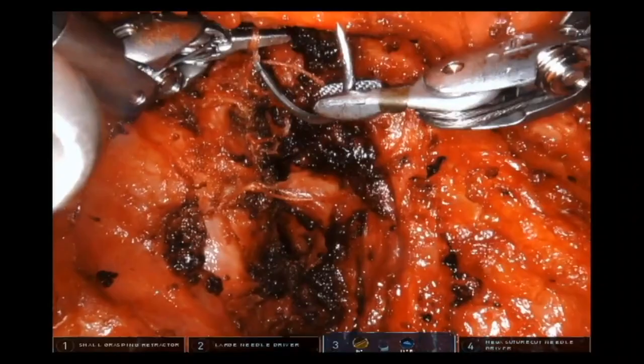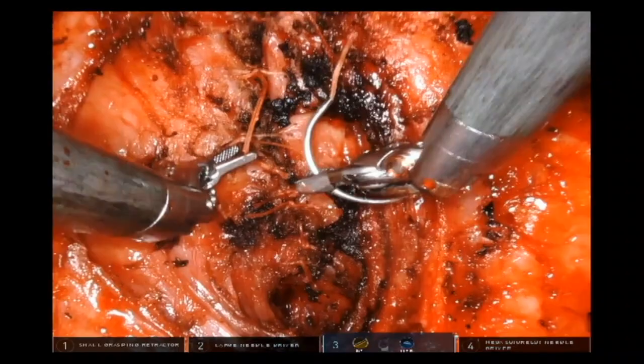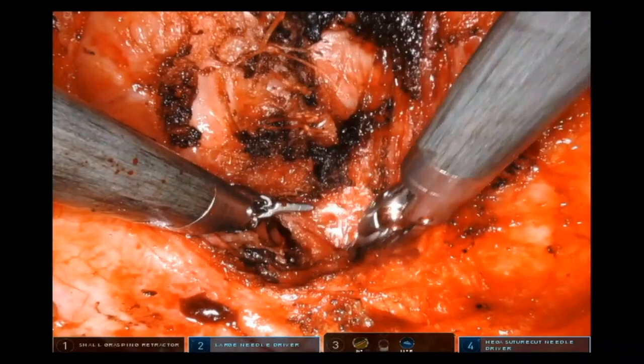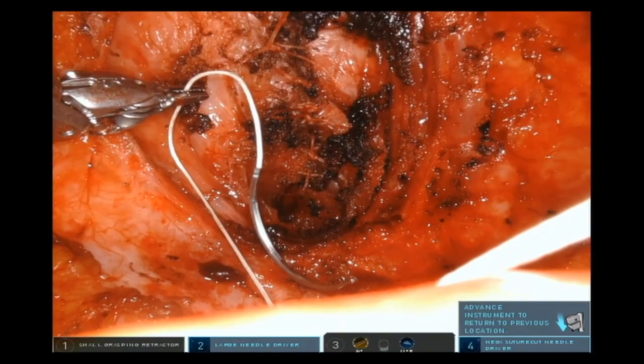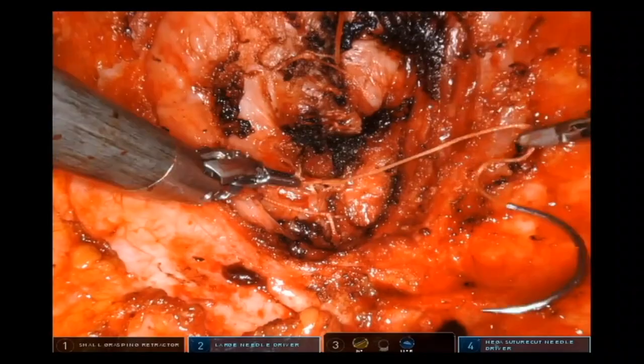I was a resident at Abington Jefferson in Abington, Pennsylvania, with five colorectal surgeons who were excellent at minimally invasive surgery. I came out as a skilled laparoscopic surgeon. I then did my fellowship in Houston with Dr. Bailey, who impressed me by never giving up on patients — always taking that extra step to get the best results and fix patients that others couldn't.